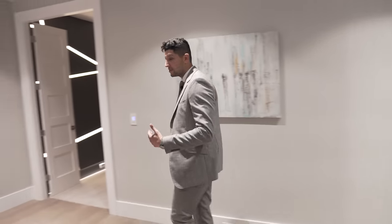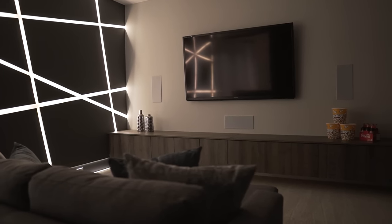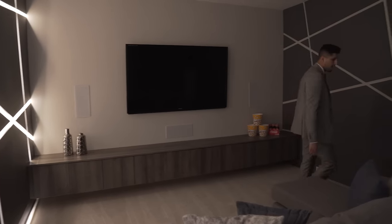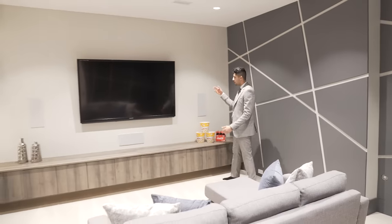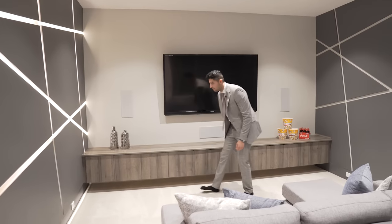Now let's go into the home theater room. With the lights off you can really appreciate the wall design — it's awesome. There's a TV pre-installed, plus pre-wiring for a projector. With the lights on you can see the same design on the other wall, ceiling-mounted speakers, and in-wall storage to hold all your receivers. This is the ultimate space to watch movies.